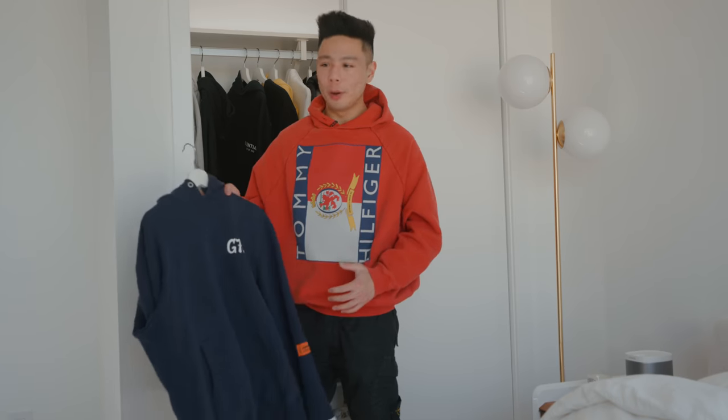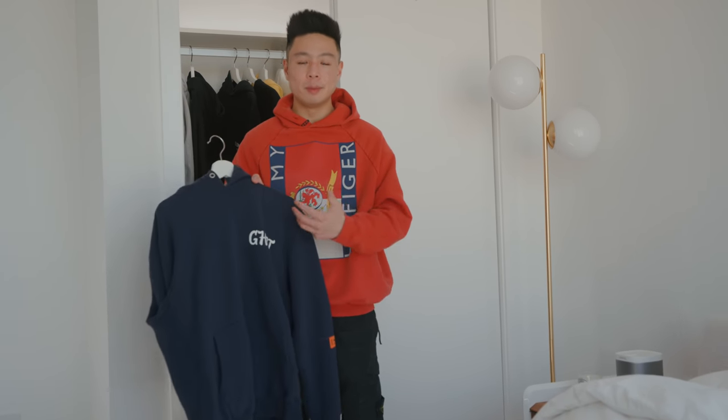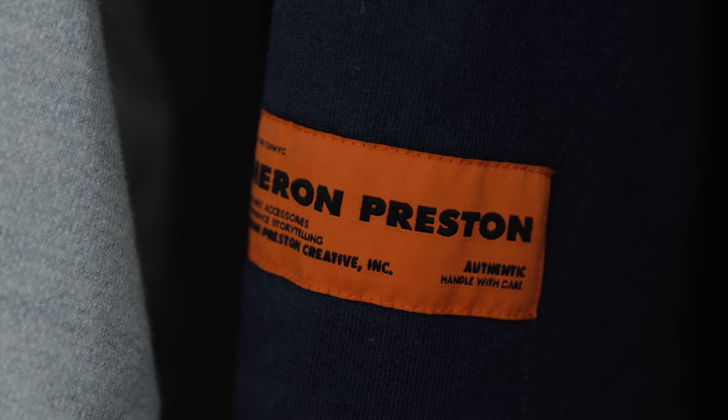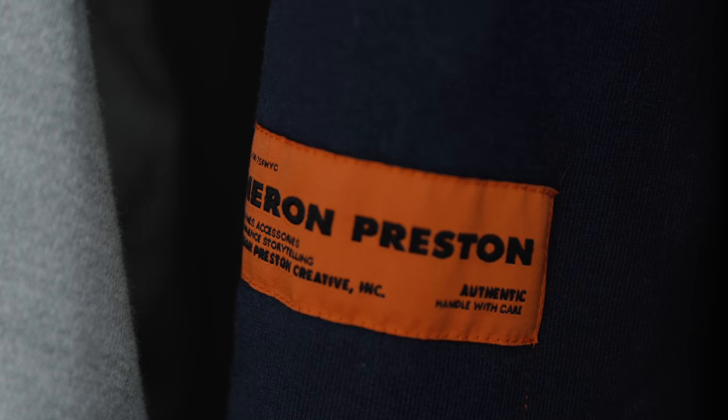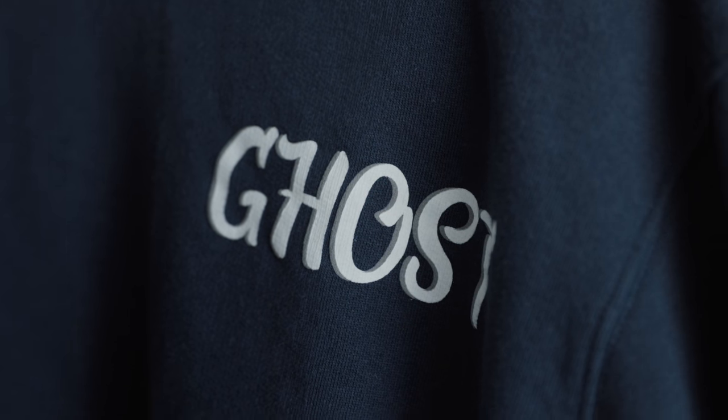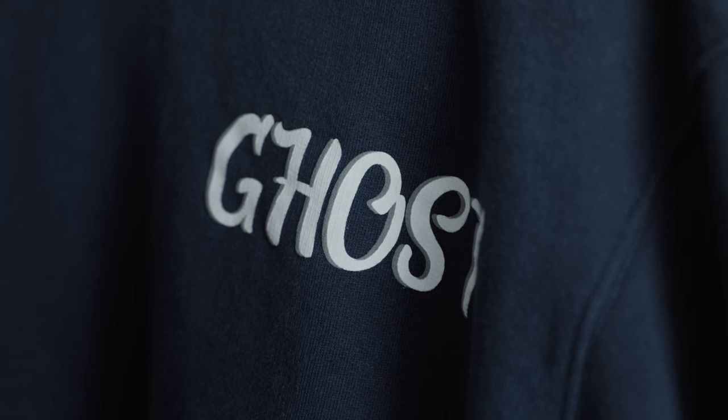The next piece I also wear quite a bit is the Heron Preston ghost hoodie. I picked this up when Ssense was doing their big sale — I feel like that's the best time to buy stuff. I think I got it for about $300. It has the print on the front; I wish it was embroidered. On the side you have the Heron Preston patch, and the string also fell out.